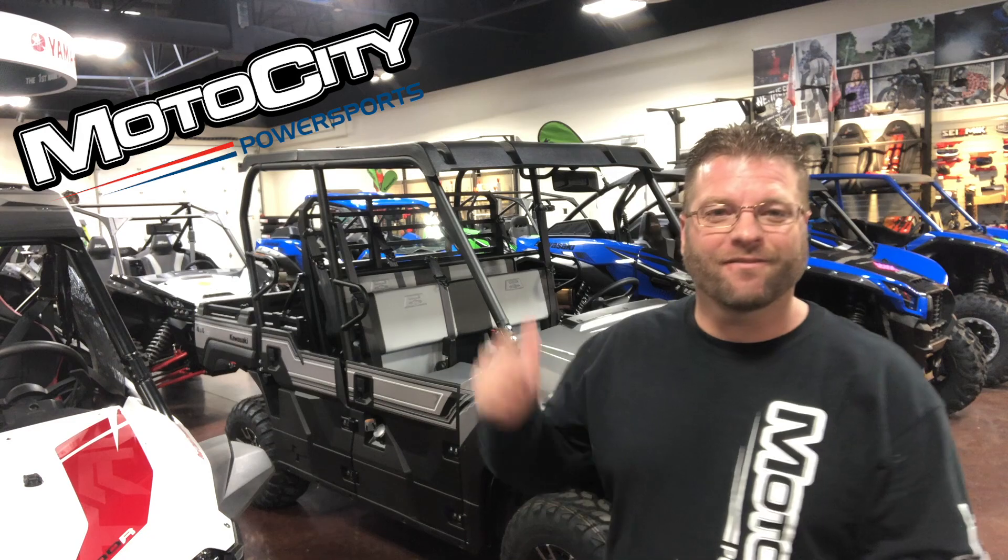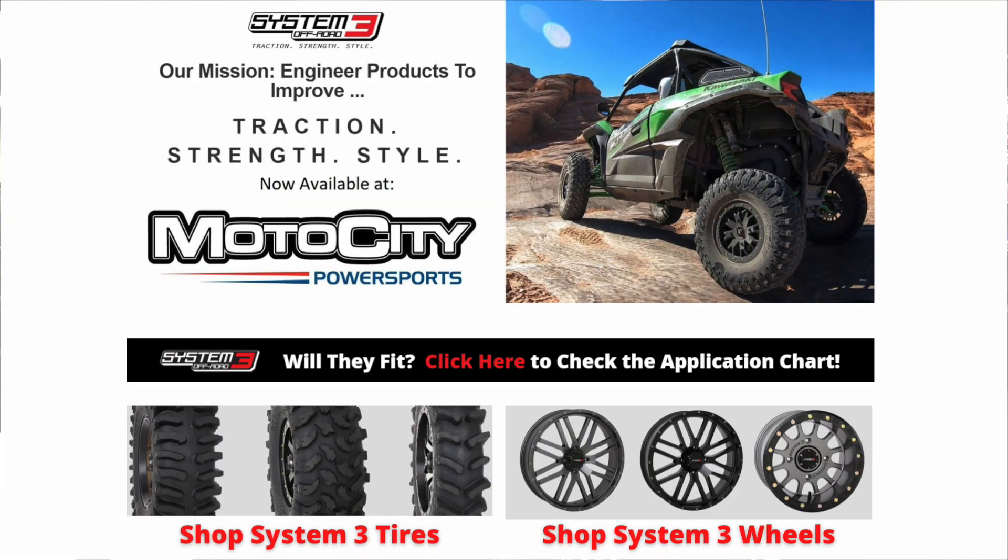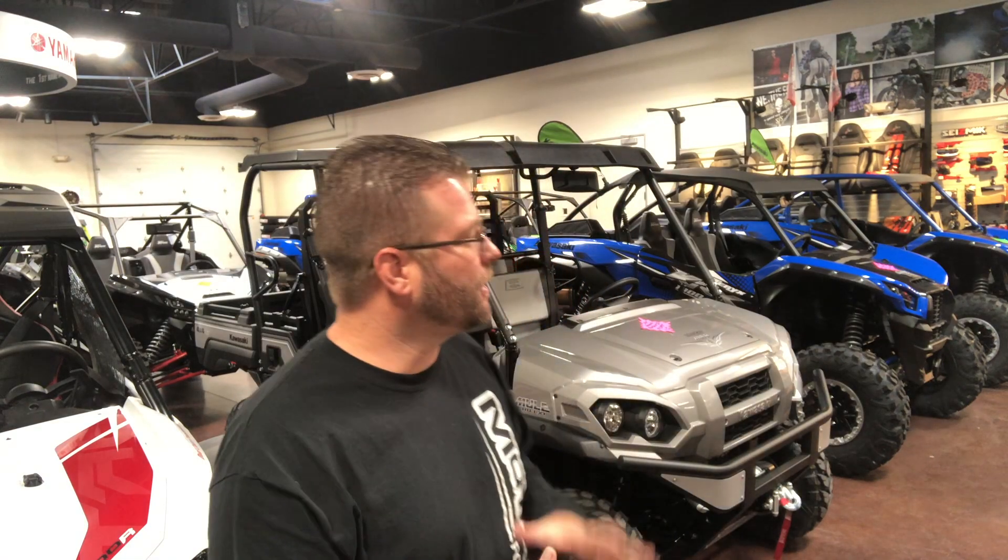What's up guys and welcome to Motocity. I've got a big announcement for you guys: we have just brought System 3 Off-Road into the shop. That's right, we're now a retailer for System 3 Off-Road tires and wheels.